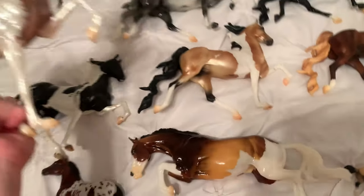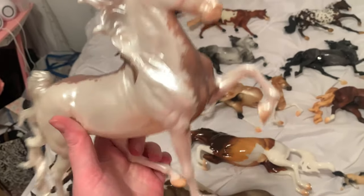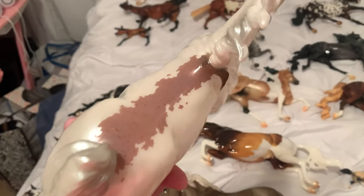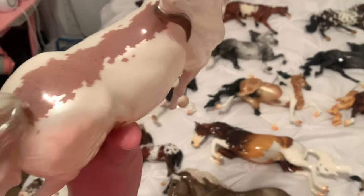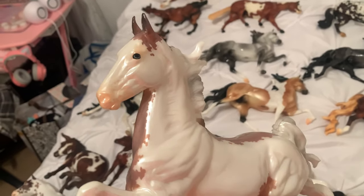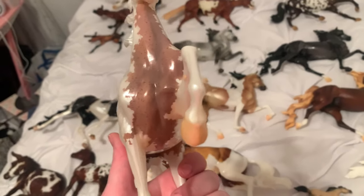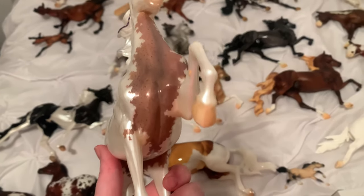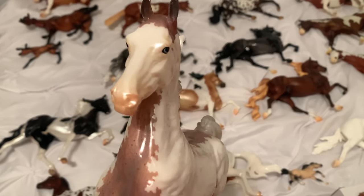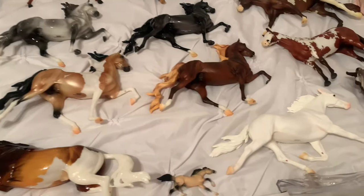My favorite out of all of them was this boy. Oh my god, I'm so glad I pulled him — and he is glossy. It's kind of hard to tell because he's so white, but he is glossy, as you can see. I didn't realize he was glossy at first when I was at the park. But then I got back to the room, looked at him again, and I was like, oh my god, he's glossy! Such a cute boy.